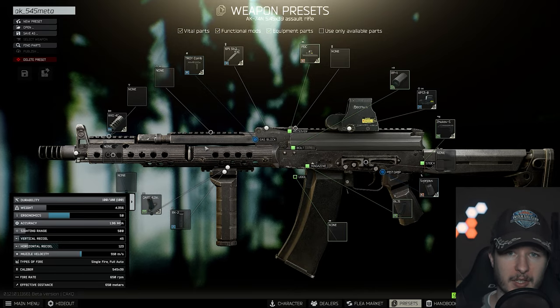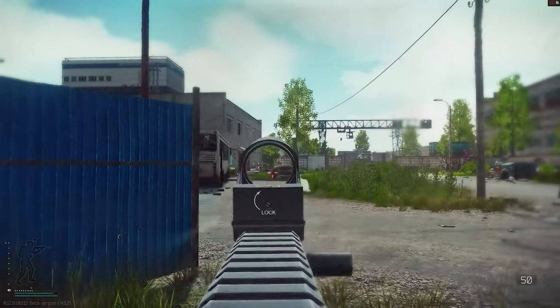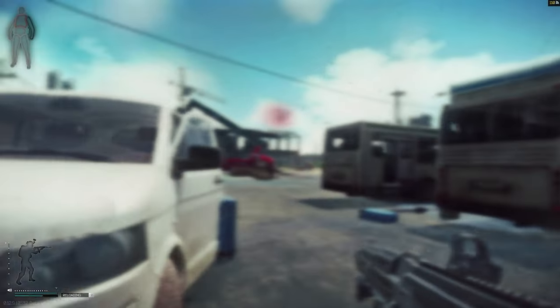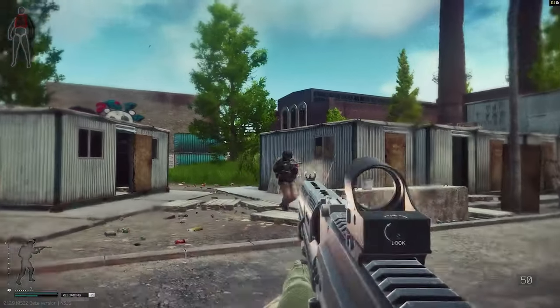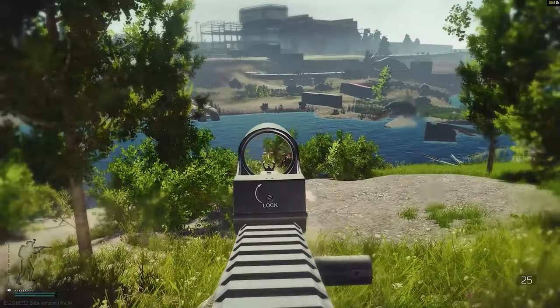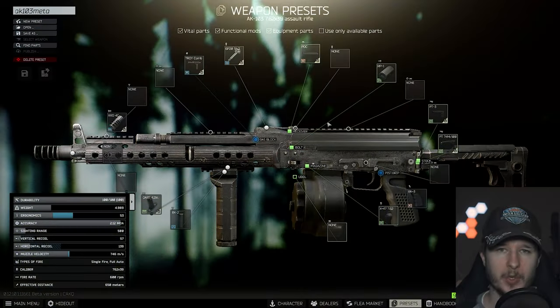Don't forget — the AKs currently in the game are especially suited for the early or mid-stage of the wipe. The AK-74N is decent, but think about the more modern AKs not yet in the game with higher RPM. In my opinion, AKs are underrated, and if we get modern AKs in Escape from Tarkov, they will be great.